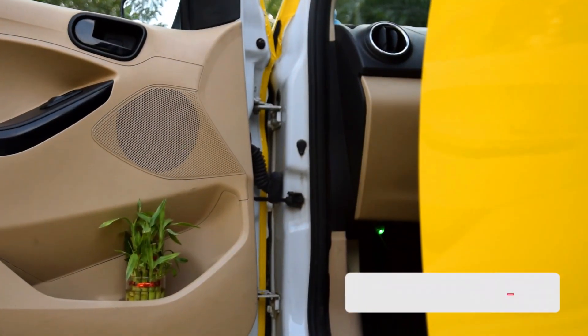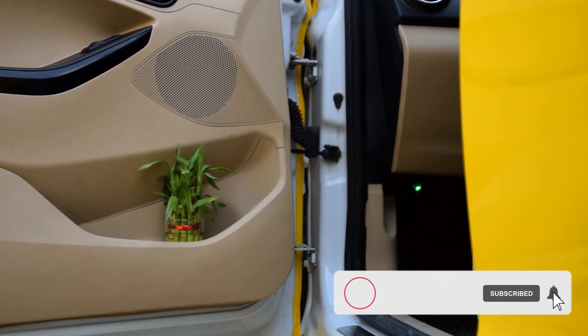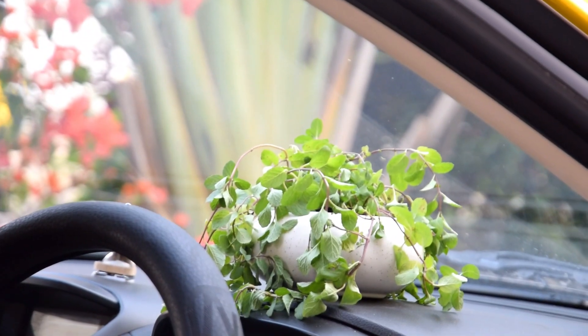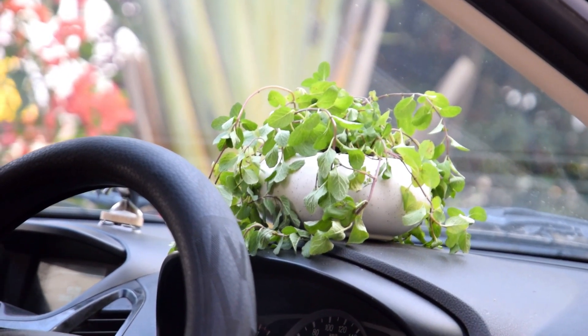In a similar way, the car can also become too cold in the winters. Then you might need to shift your plants indoors or pick one that can survive the harsh climate. Here are some plants you can grow in a car.